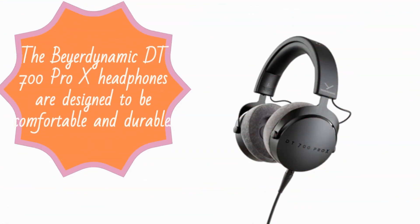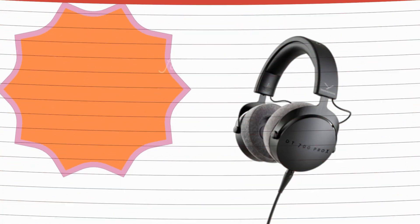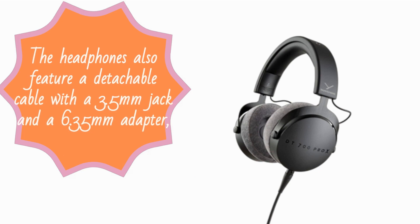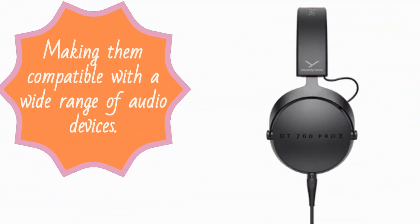The Beyerdynamic DT700 Pro X headphones are designed to be comfortable and durable. They come with a robust metal headband and ear cups that are covered in soft velour fabric. The headphones also feature a detachable cable with a 3.5mm jack and a 6.35mm adapter, making them compatible with a wide range of audio devices.